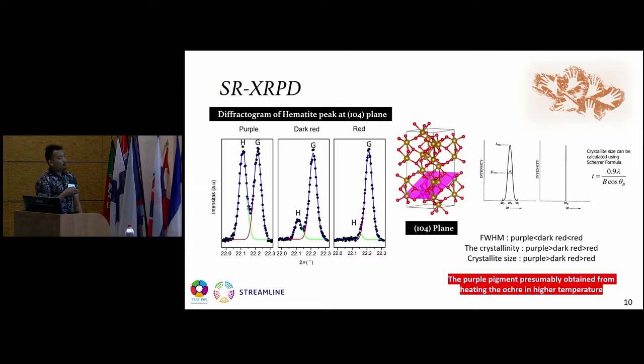The hematite peak in the purple pigment showed much stronger intensity compared to the other pigments. We analyzed the crystallite size using the Scherrer formula. The FWHM value of the purple pigment is higher compared to the other pigments, meaning the crystallinity of the purple pigment is higher than the dark red and red pigments. The crystallite size of the purple pigment is larger, leading us to conclude that the purple pigment was presumably obtained from heating ochre at high temperature, because heating treatment or annealing produces more crystalline materials and a sharper peak.